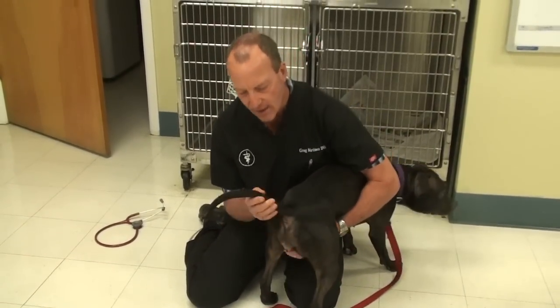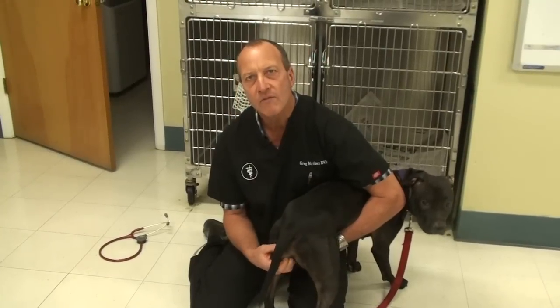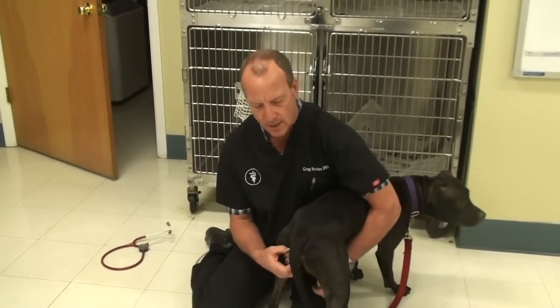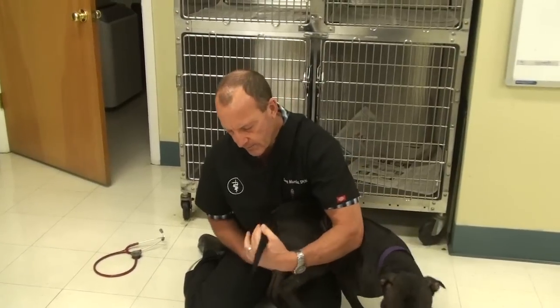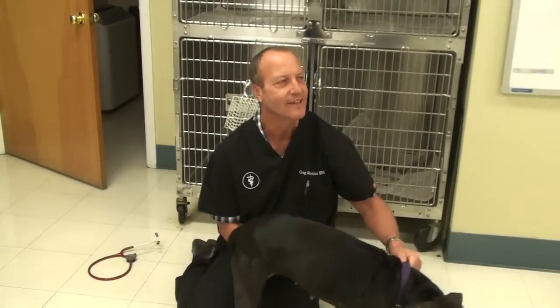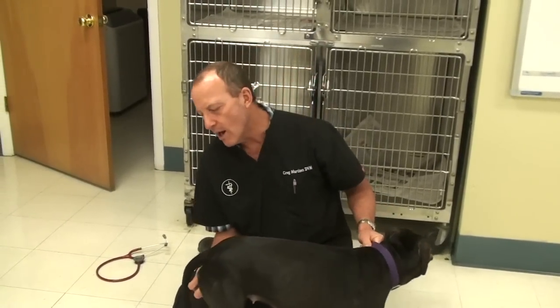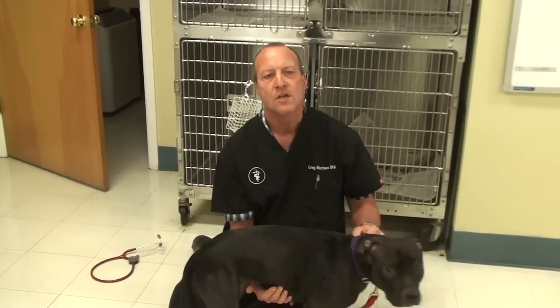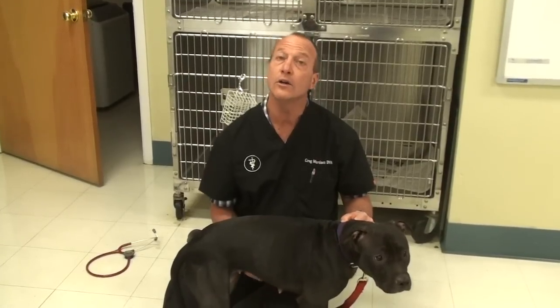They can have a vaginitis, which is an infection of the lining of the vagina. But in her case, she's just come out of heat and she's got swelling in the mammary glands, so she's probably undergoing a false pregnancy.